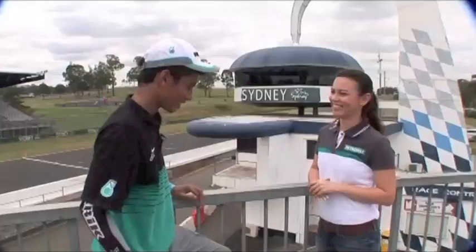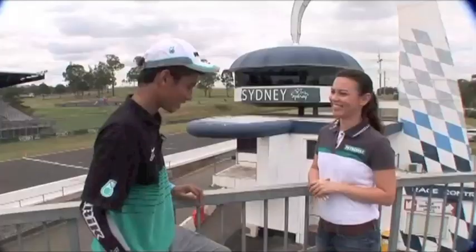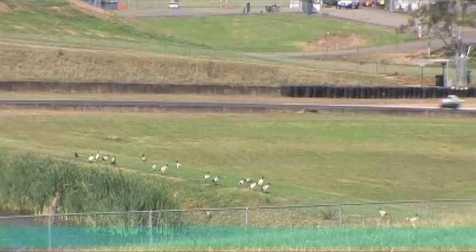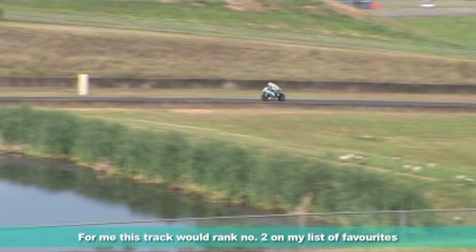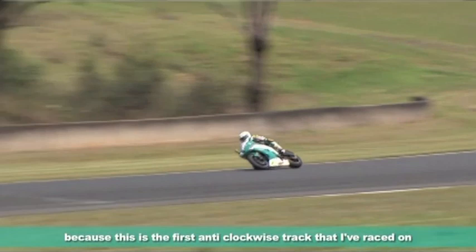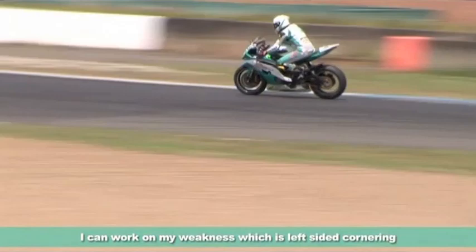What number would this track be for you in your top ten list, and what makes it challenging? For me, this track is number two — because it's anti-clockwise. It was my first time on the track and I was able to learn about cornering on the left side, where I had less experience. There were a lot of things to learn in Australia.